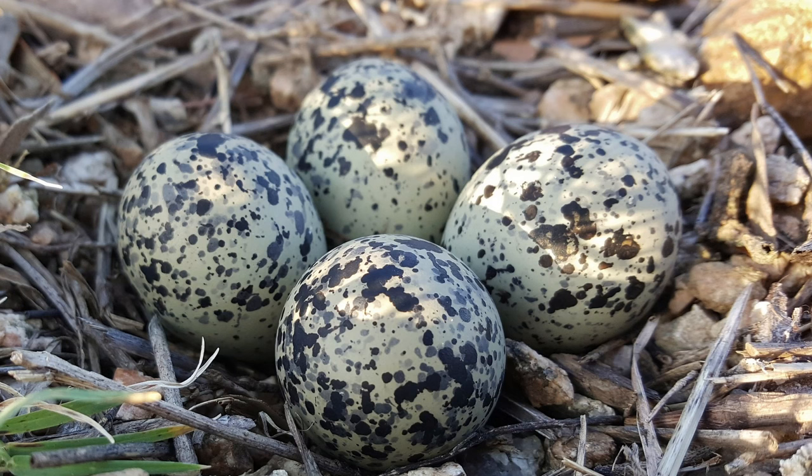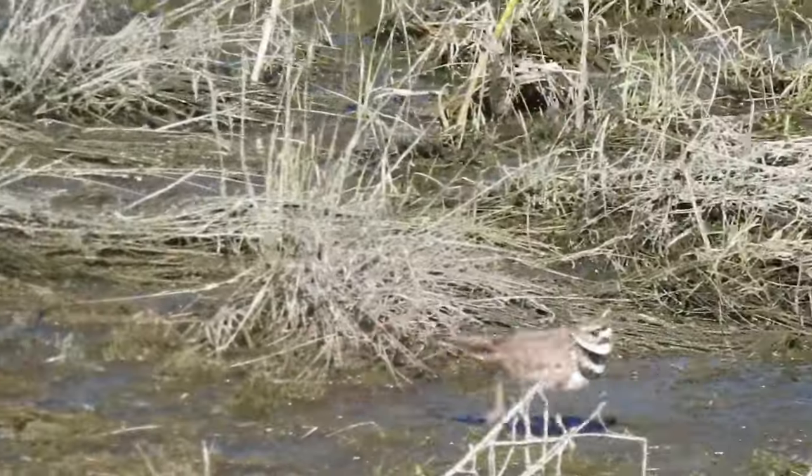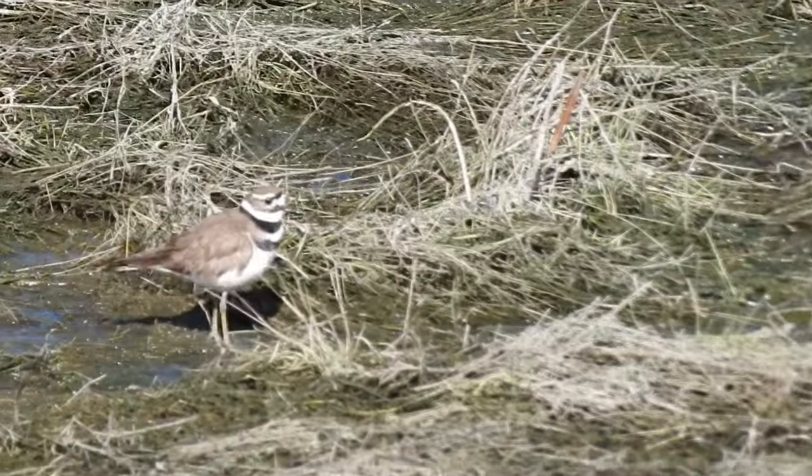Killdeer pick out their nesting site through something called the scrape ceremony. The male will lower its breast to the ground and scrape a shallow divot with its feet. The female will then approach, take his place, and then they mate.